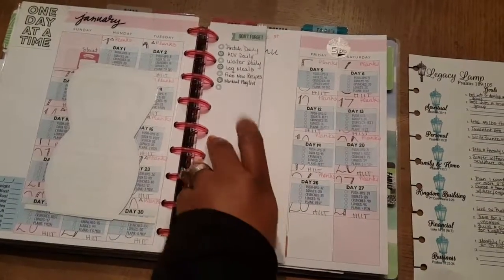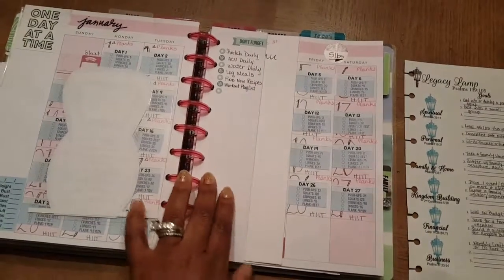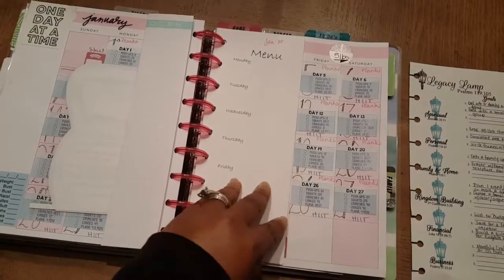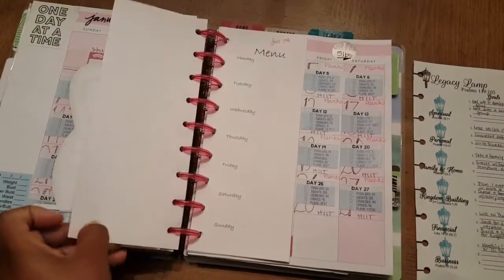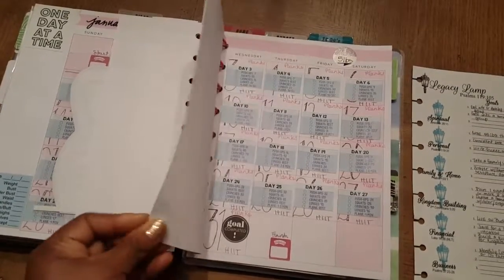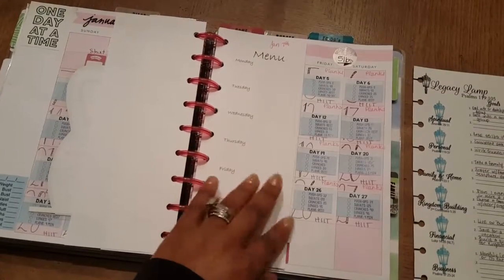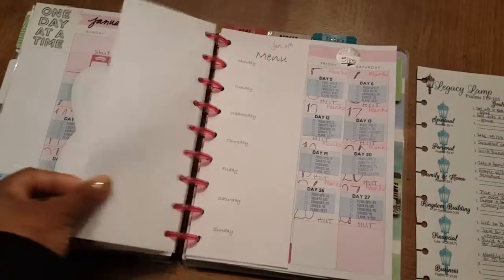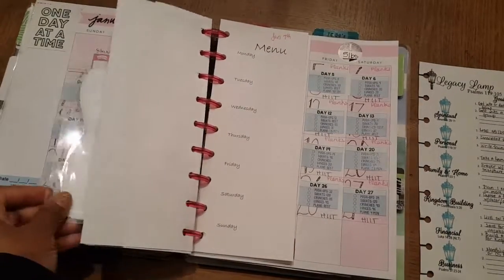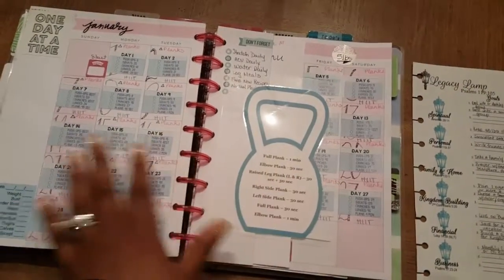I also have in here my daily things that I want to do every day. Then I have my menu plan for the week that I still need to plan out. So every week I'm going to have my meal plan ready to go for each week. That's what I like about the happy planner — you can create inserts for yourself. That's what I have here in my fitness section, and that is a personal goal of mine.